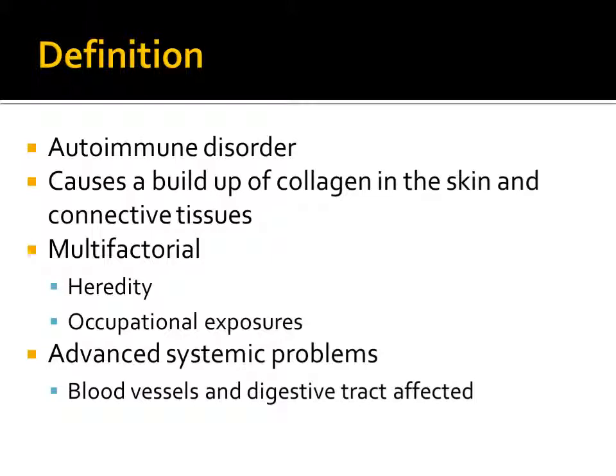Heredity and occupational exposures to pollutants and other chemicals may be possible risk factors. While most cases only involve the skin, more advanced systemic problems can coalesce, where blood vessels and the digestive tract are affected.